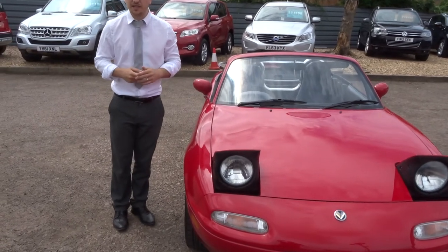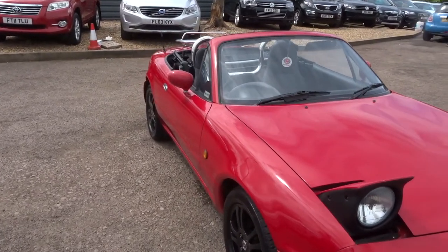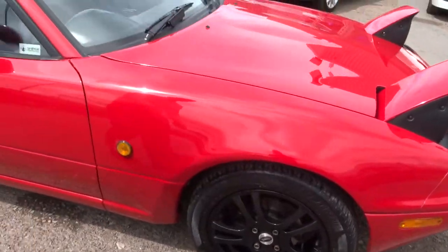This is, for us, a Mazda MX-5 — however this was the import, so it's the Mazda Eunos. We've got the pop-up headlights, gorgeous black gloss alloy wheels, and lovely tyre tread on there as well.